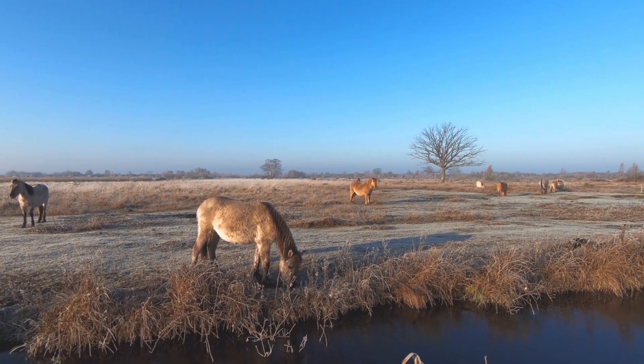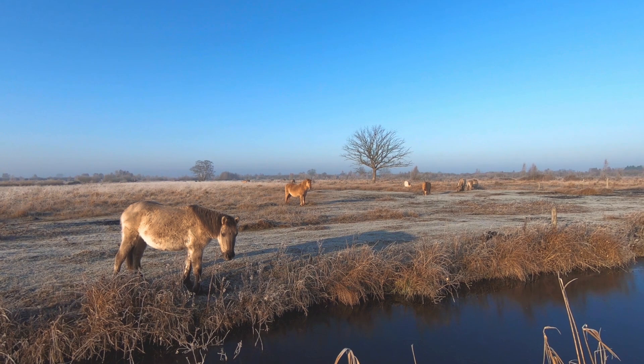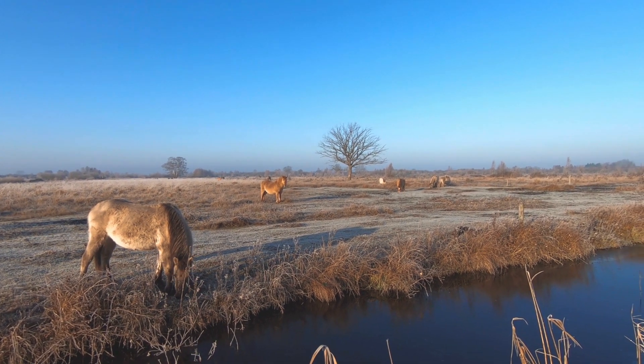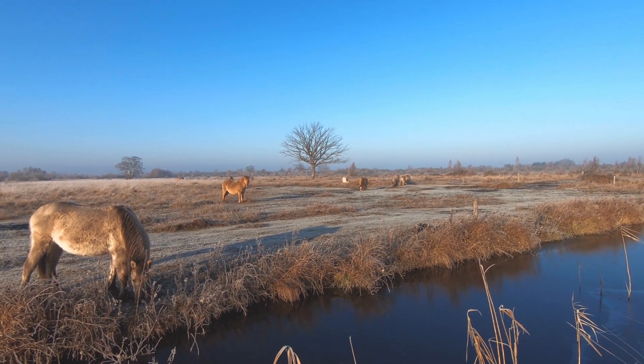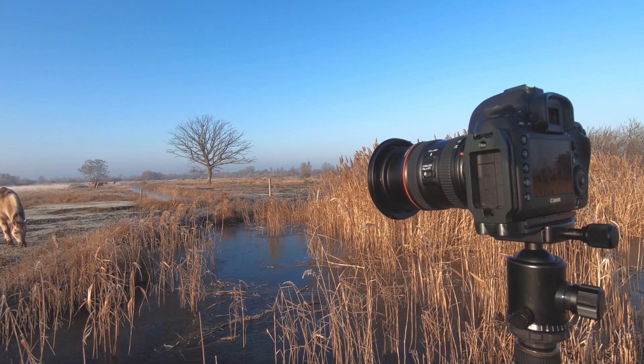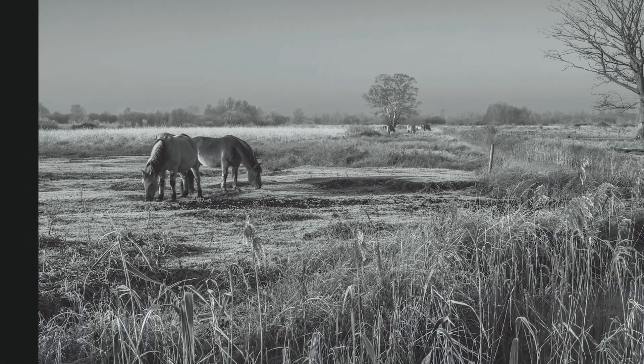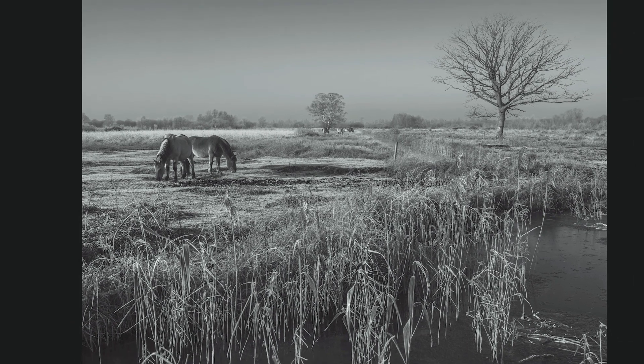And of course we can't leave Wicken Fen without giving these iconic ponies a shout-out — ponies, not horses, as I called them in the vlog. Very hard to find also, but they make a great subject. A couple of these posing nicely for me with the tree on the right-hand side. Black and white, I felt, was better suited.